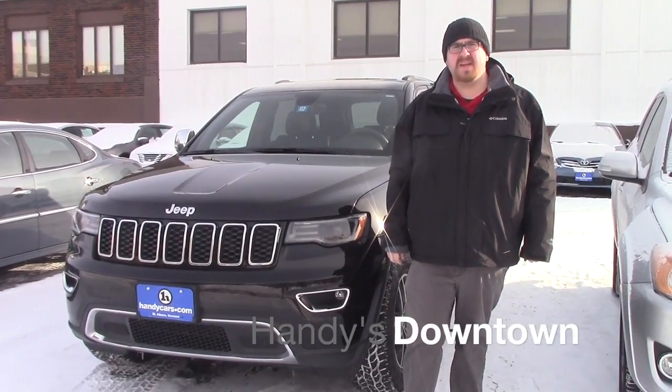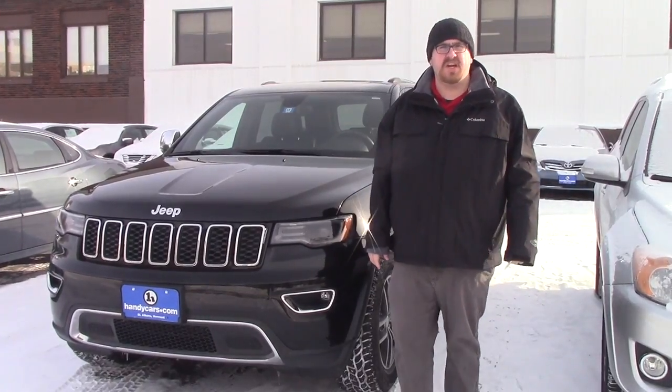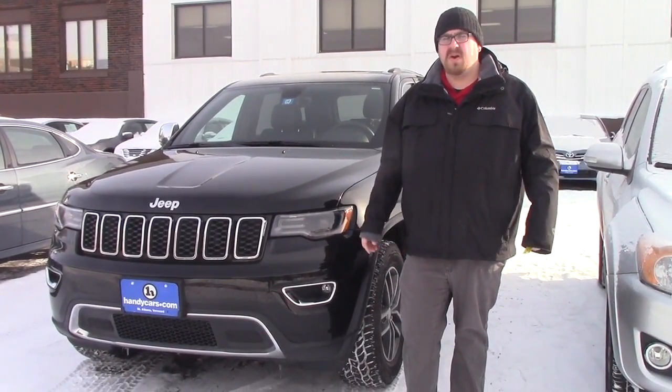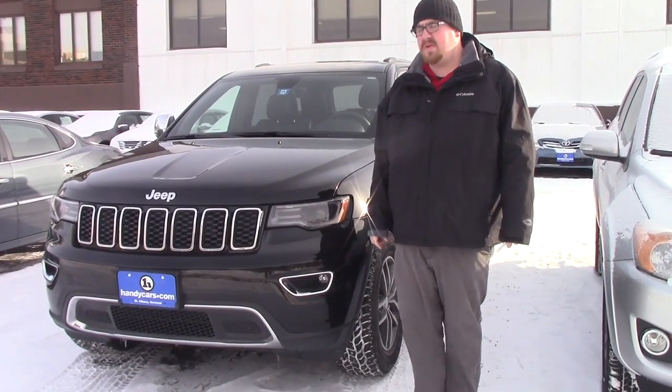Hi Melinda, Nick Lambert here from Handy's Downtown. Thank you for your inquiry on this 2017 Jeep Grand Cherokee Limited that we have here. Just wanted to make a quick video for you to introduce myself and go over a few features of the vehicle with you.